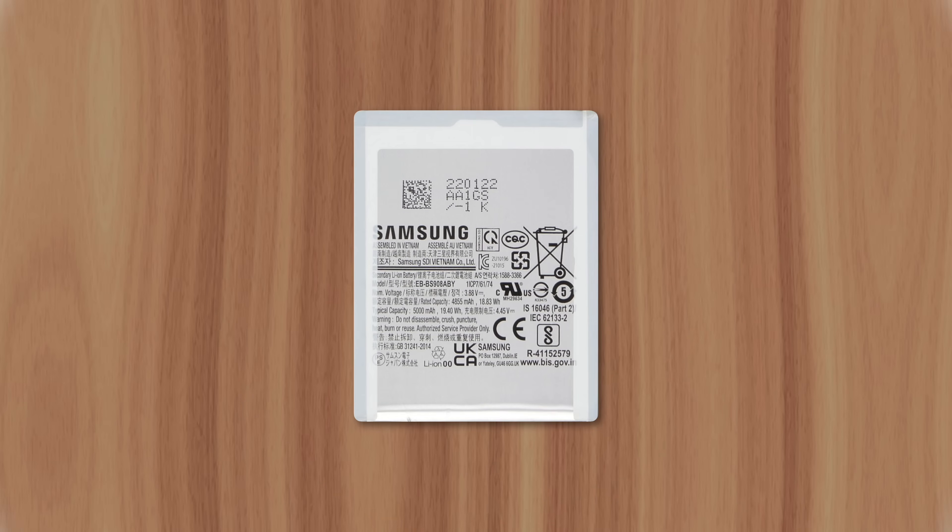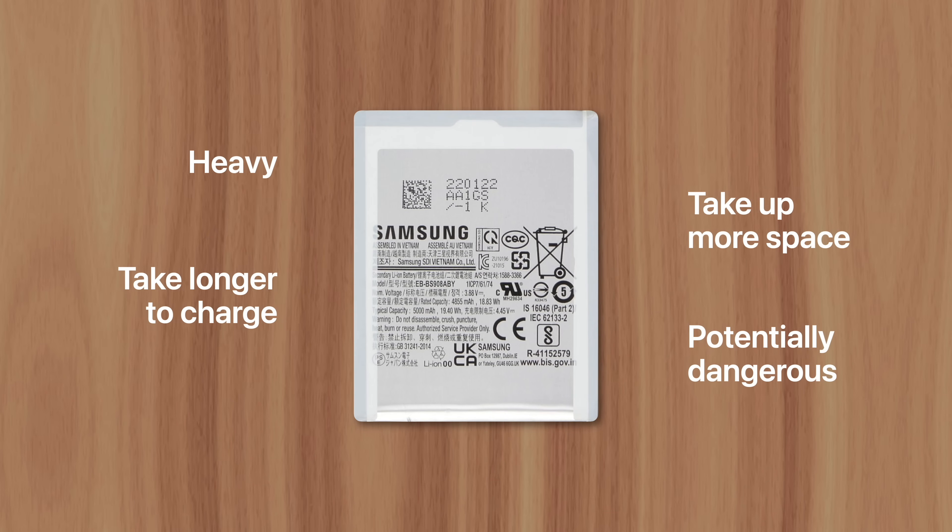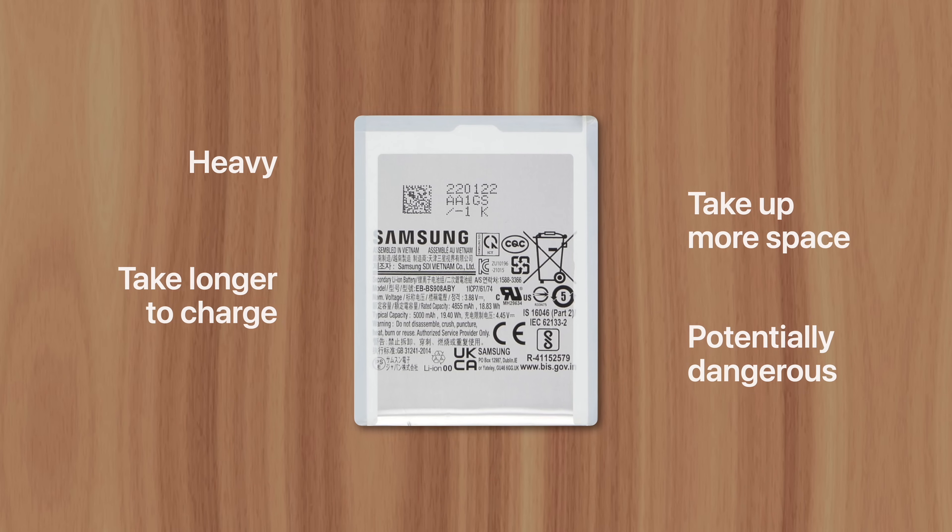And all that extra junk on Android, paired with its unoptimized OS, results in poor power efficiency. So their larger batteries aren't a feature so much as a necessity. A larger battery isn't actually something manufacturers want to put in their devices, since they're heavy, take up more space, take longer to charge, and can even be dangerous.